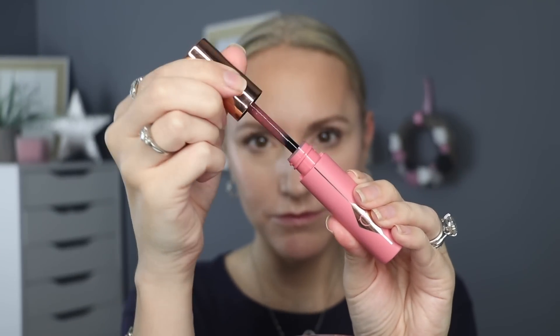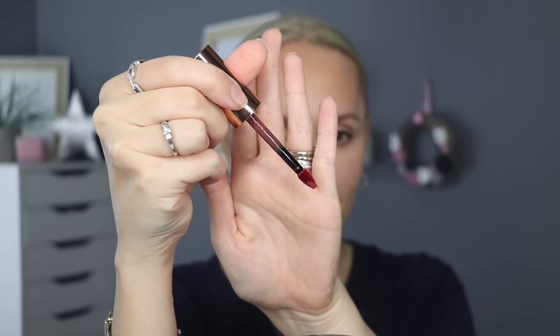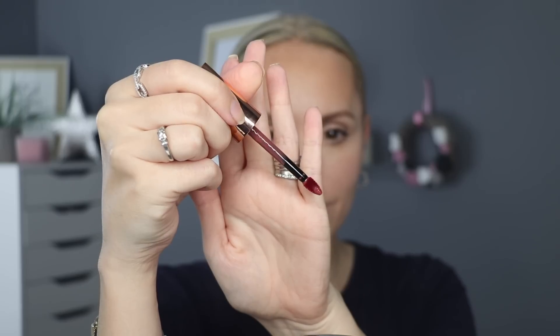Let's have a look at the applicator. It's a beautiful soft doe foot applicator — a little bit in between her usual liquid lip applicators and the collagen lip bath applicator. It holds plenty of product, it's really soft and very easy to use. The little point on the end means that you can actually outline the lip and then blend it all in with your finger if that's the way you choose to apply it. It's very, very precise.